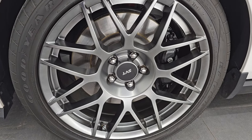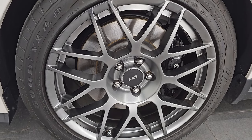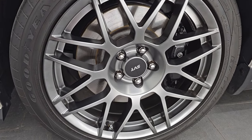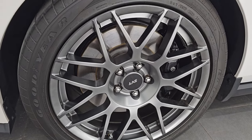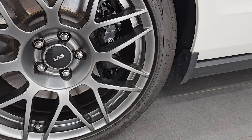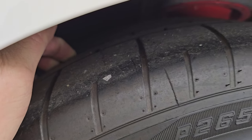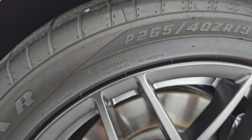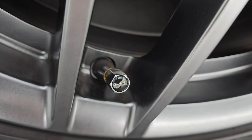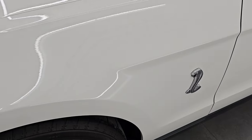This one does have the SVT Performance Package, and in 2011 they only made 286 of these in Performance White with the SVT Performance Package. That gives you the 19-inch wheels in the front. The Brembo brakes come with the GT500 package. It has Goodyear Eagle F1 265/40 ZR19 tires with probably 80-90% of tread left. Front wheel is in excellent condition, no scuffs or scrapes.